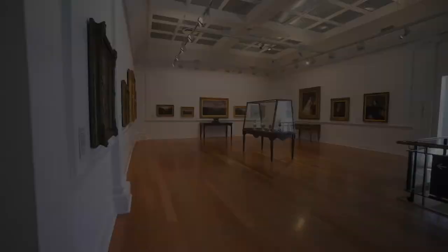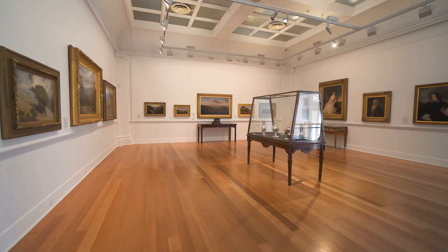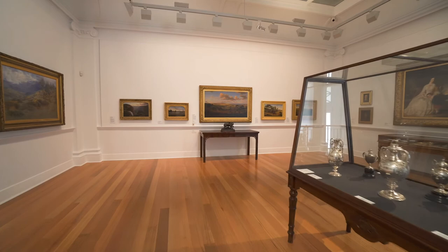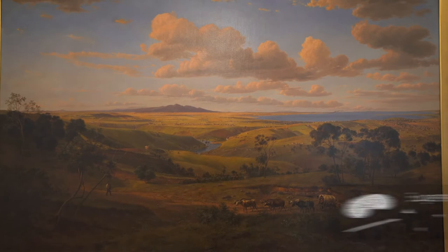One particular focus of the gallery's collection is early colonial images of the Geelong region, documenting the evolution of this important city and its environment from the mid-19th century to now. Key works in the collection include Eugene von Guérard's View of Geelong, painted in 1856, which is seen from a vantage point near the village of Ceres in the nearby Barabool Hills.